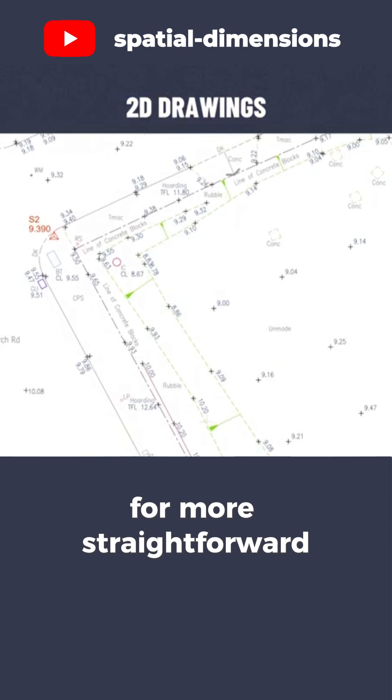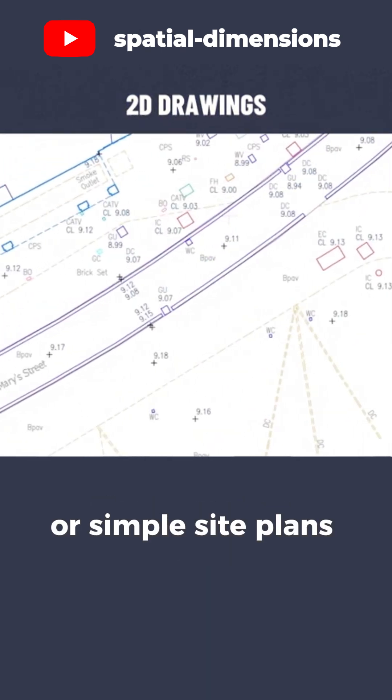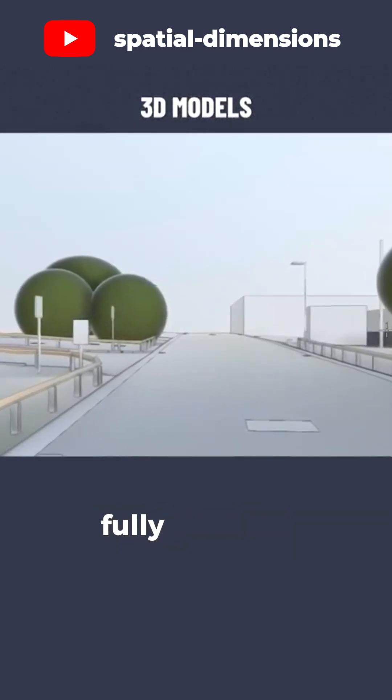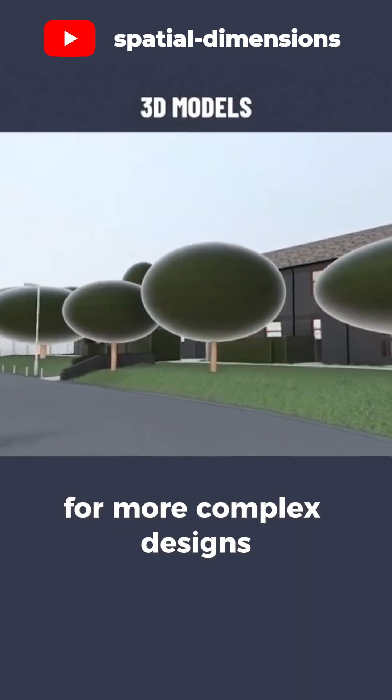2D drawings are for more straightforward projects like boundary mapping or simple site plans. 3D models provide interactive, fully detailed representations of the site, perfect for more complex designs.